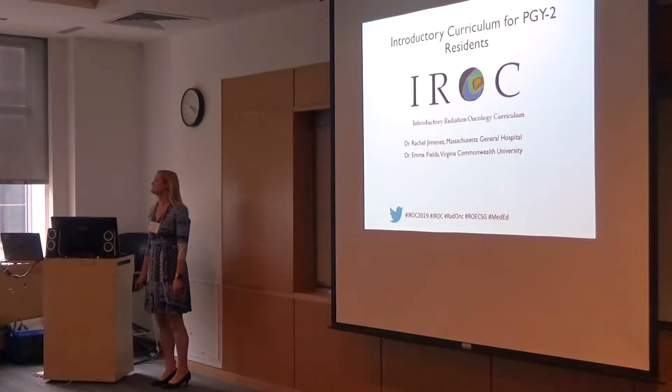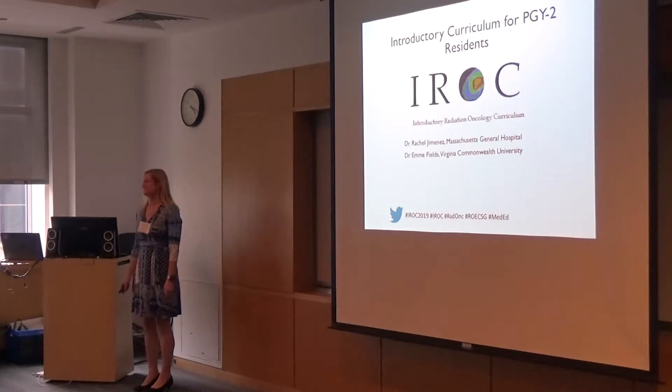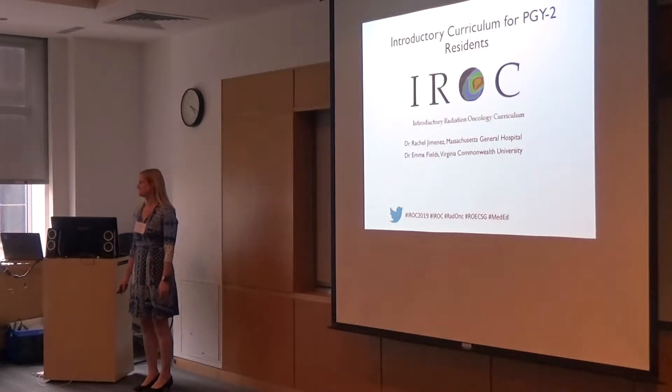I'd like to welcome now Emma Fields, replacing Rachel on the IROC Introductory Relational Oncology College Curriculum, for an update and results from nationwide implementation.